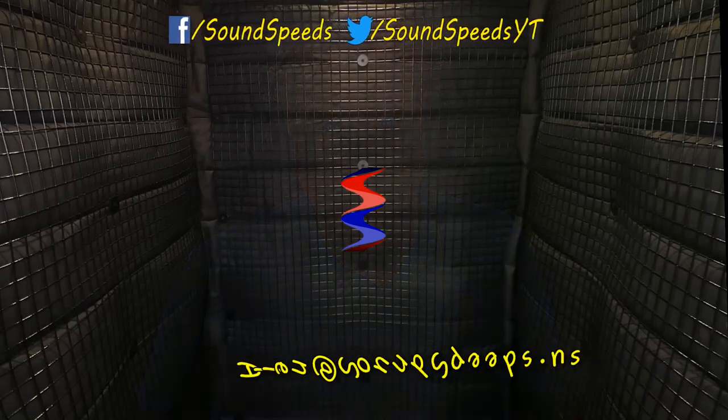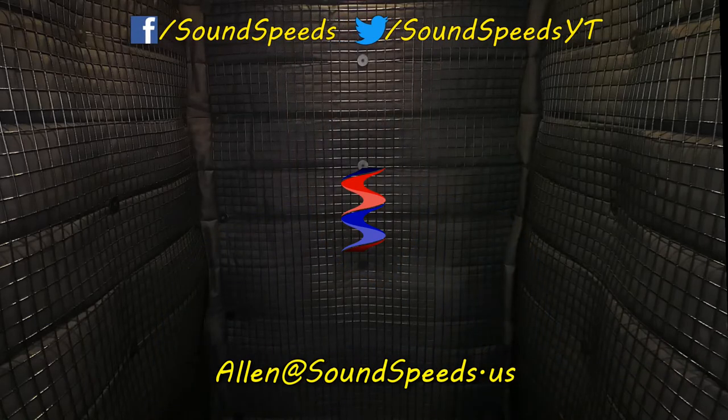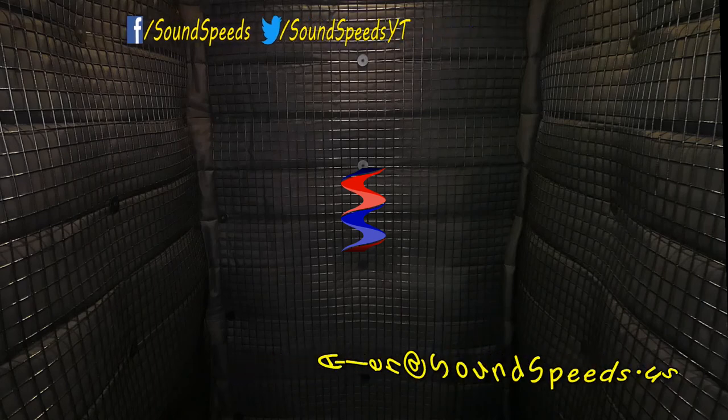Thank you for tuning in to this episode of Sound Speeds. Be sure to tune in in the future for more products you didn't know you wanted and sound advice. Have a question you'd like answered or want to add something? Write it in the comment section down below — you can also make a suggestion for future topics of discussion. You can email me at soundspeeds@yahoo.com. Be sure to subscribe and turn on notifications so you won't miss out on future sound advice.